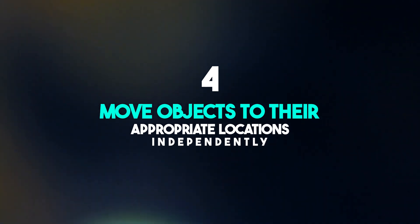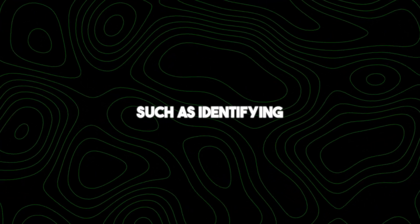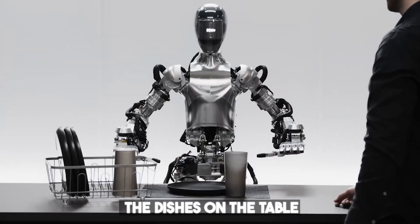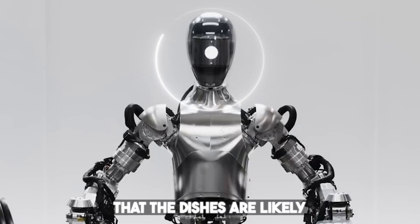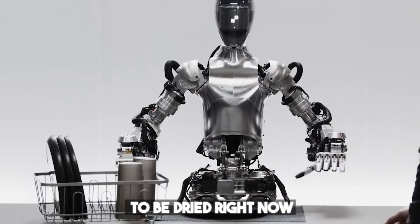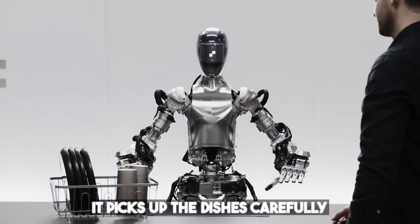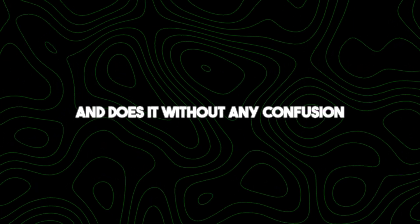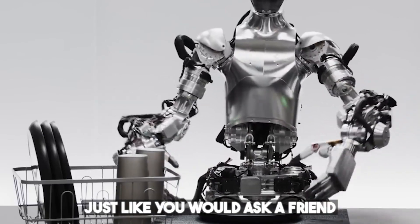Number four: move objects to their appropriate locations independently. OpenAI's robot can identify and handle objects like cups and plates and move them to their right positions. It sees the dishes on the table, reasons that they likely go into the drying rack, and when instructed, picks them up carefully and places them there — just like having a helpful friend who knows exactly what needs to be done without any confusion.